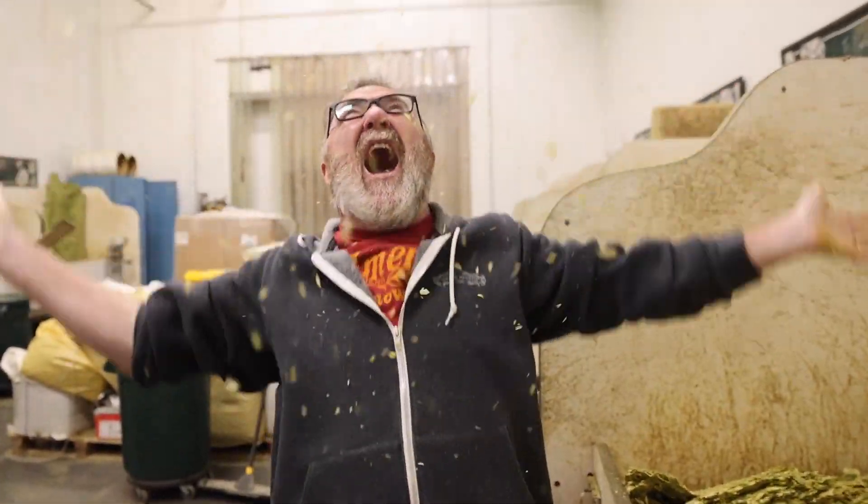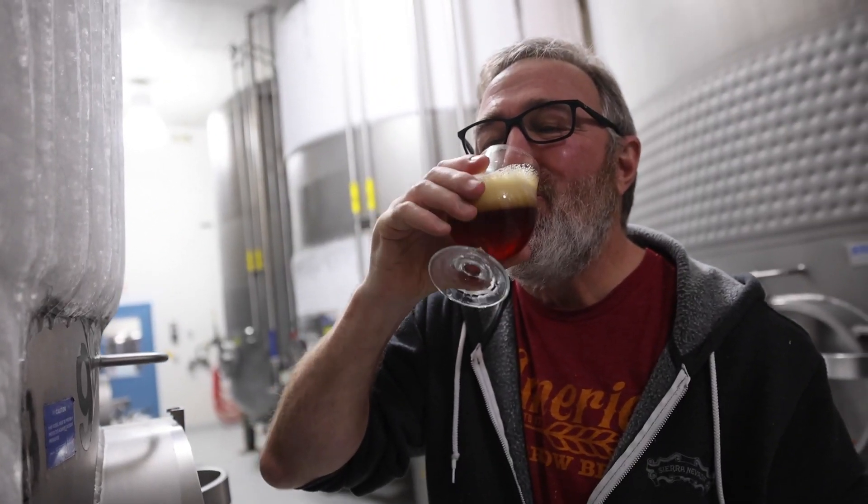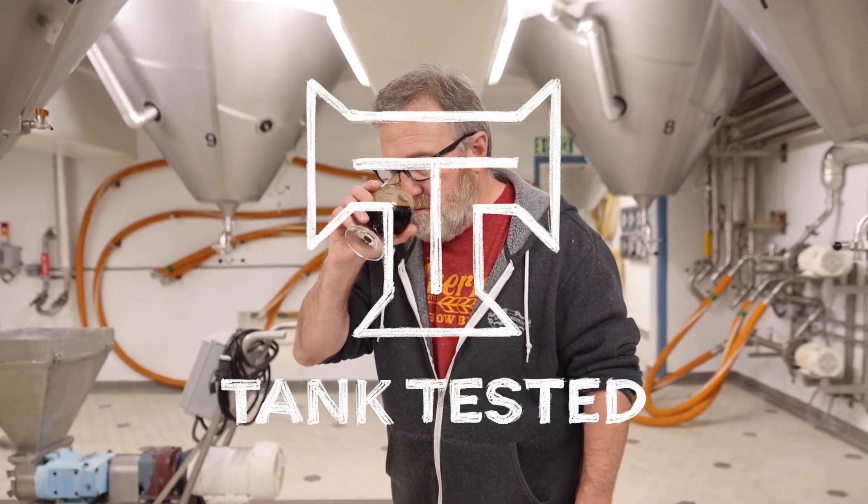We're gonna go on road trips, we're gonna go to hop fields, we're gonna rub hops, we're gonna drink some beer right off the fermenters, and you get to come along with me. All about beer, all about Sierra Nevada.